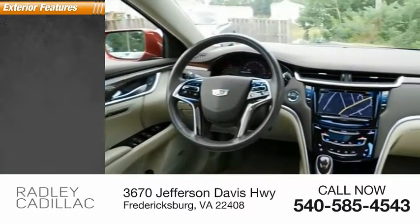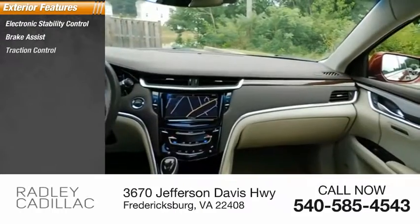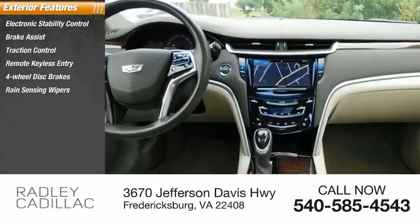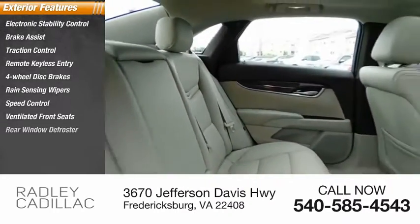Here are some of this vehicle's great options: electronic stability control, brake assist, traction control, remote keyless entry, four-wheel disc brakes, rain-sensing wipers, speed control, ventilated front seats, and rear window defroster.